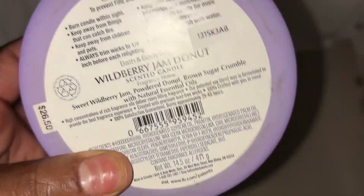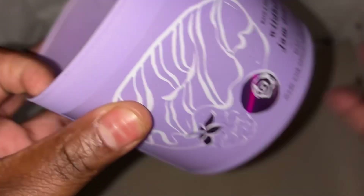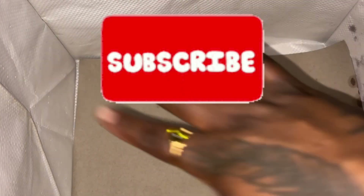We have a Wild Berry Jam candle — I like Wild Berry Jam. Scent notes: sweet wild berry jam, powder donut, and brown sugar crystals. I will repurchase. So that is all my empties and I will see you all on the next one.